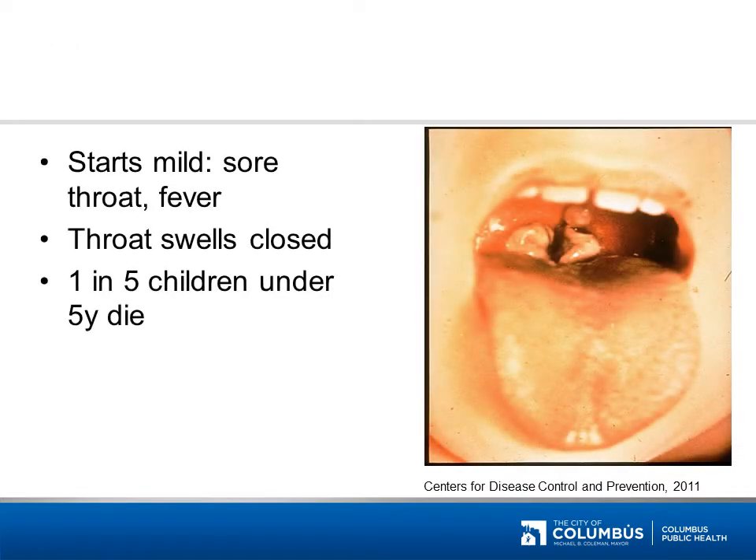This disease may start with mild symptoms, such as a sore throat and/or fever. If left untreated, the throat may even swell closed. One in five children under five years of age die from this disease. The answer is diphtheria. The hallmark of diphtheria is a thick coating over the back of the throat and tonsils.